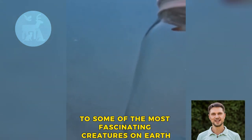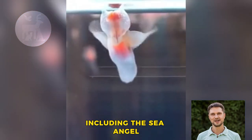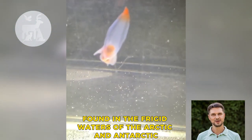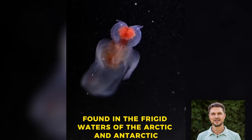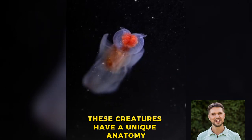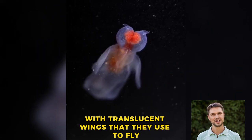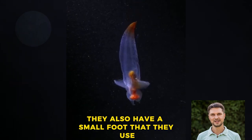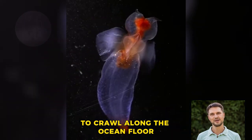The ocean is home to some of the most fascinating creatures on Earth, including the sea angel. The sea angel is a type of sea slug found in the frigid waters of the Arctic and Antarctic. These creatures have a unique anatomy, with translucent wings that they use to fly through the water. They also have a small foot that they use to crawl along the ocean floor.